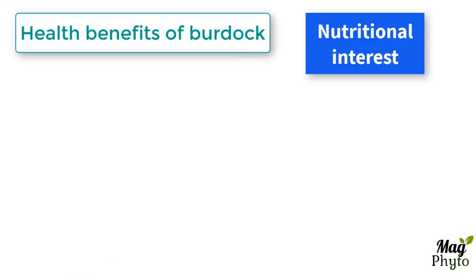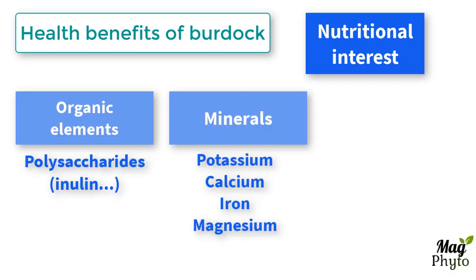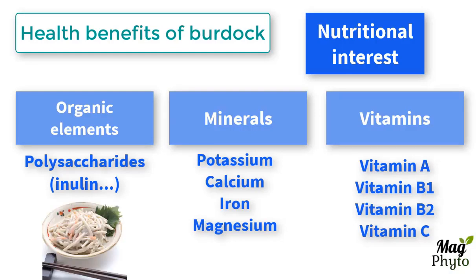Burdock root presents a nutritional interest thanks to its organic elements including inulin, which is a polysaccharide responsible for the delicious taste of burdock, its minerals — potassium, calcium, iron and magnesium — and its vitamins such as vitamin A, B1, B2 and C. This edible root is a forgotten vegetable that is only eaten in certain regions of China and Japan.